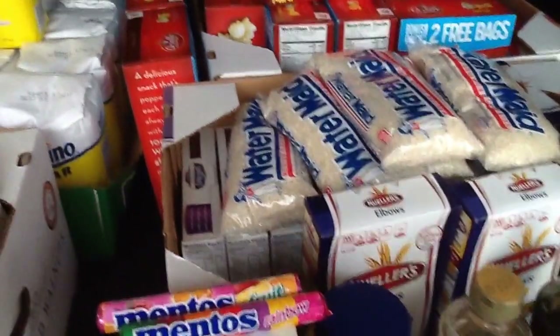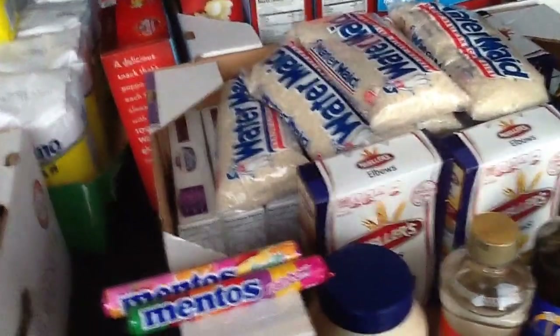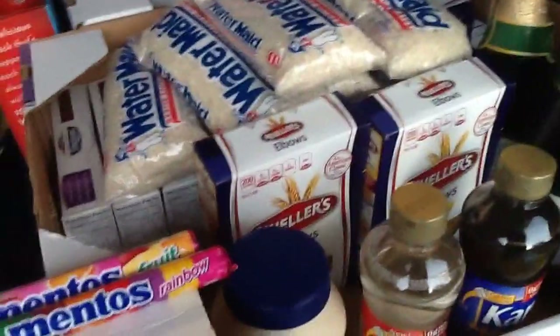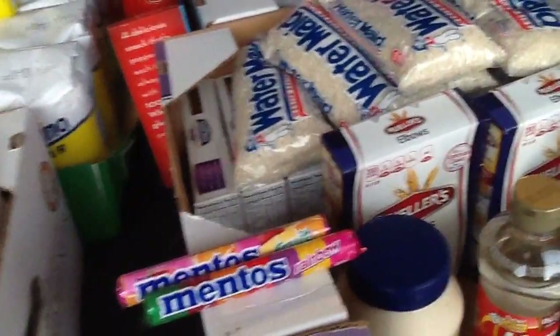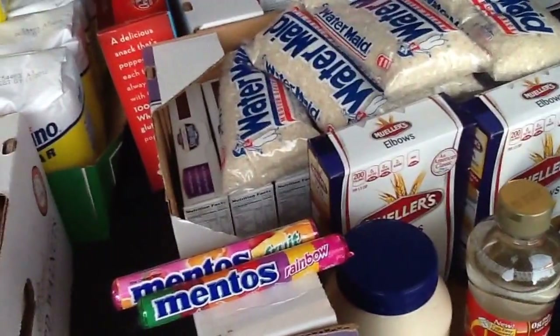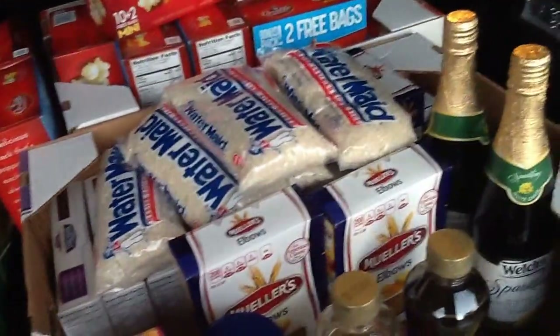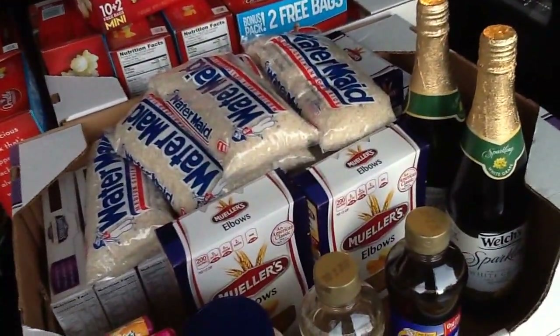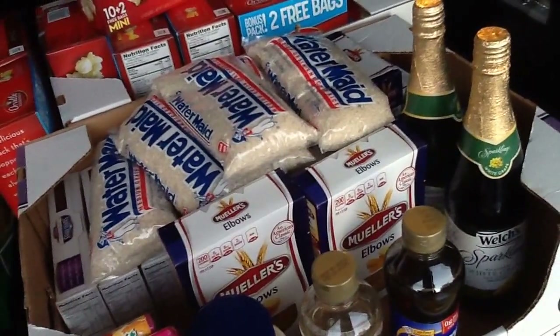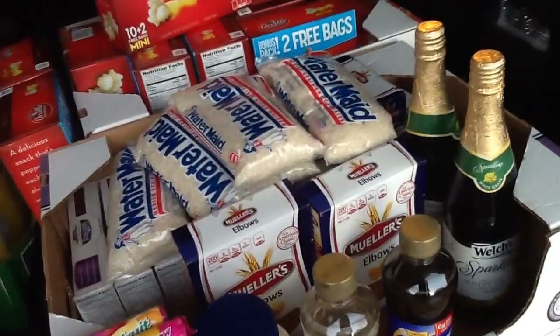The Swiss Miss Simply Cocoa — I had that coupon, which is found in the 11/9 SmartSource. That one was $1.24. Used the $0.40 coupon; it doubled up to $0.80. That was a good deal.